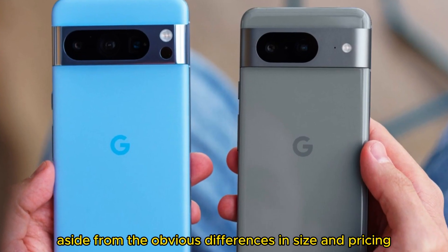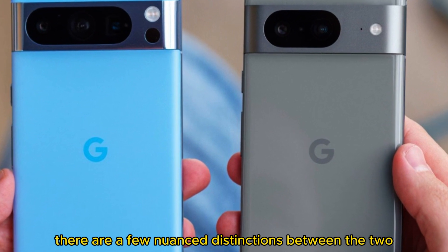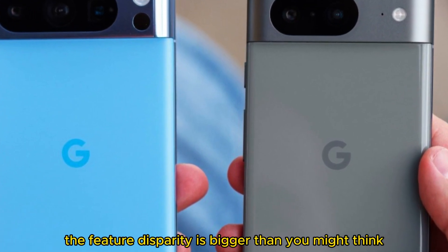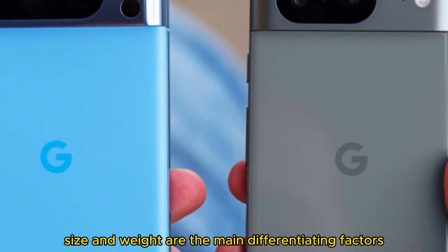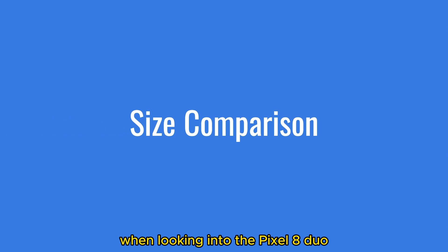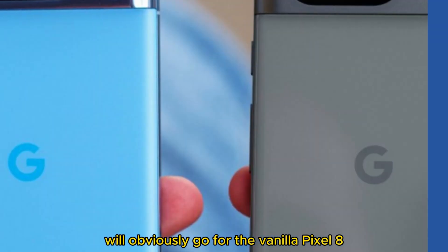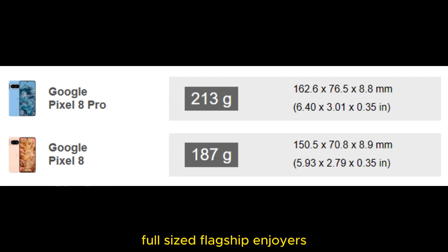Aside from the obvious differences in size and pricing, there are a few nuanced distinctions between the two requiring a deeper dive — the feature disparity is bigger than you might think. Size and weight are the main differentiating factors. Those looking for a compact flagship phone will obviously go for the vanilla Pixel 8, which is even smaller than its predecessors, while full-sized flagship enjoyers are better off with the Pixel 8 Pro.